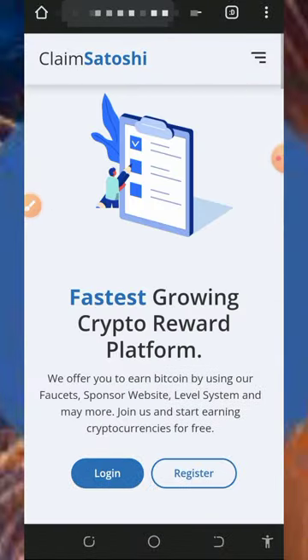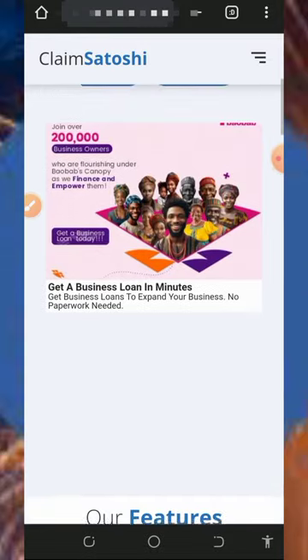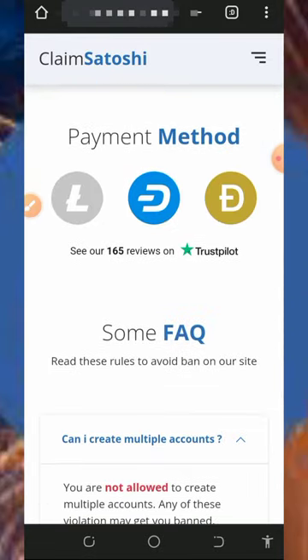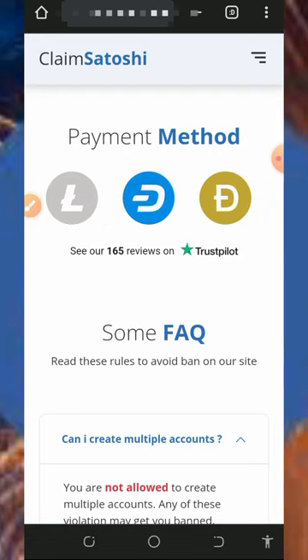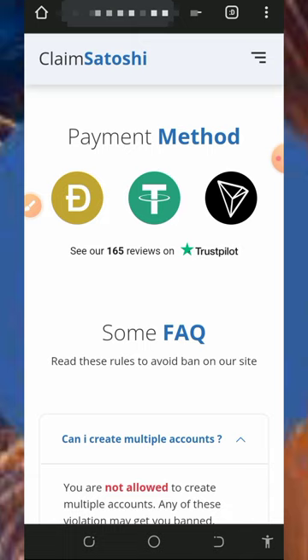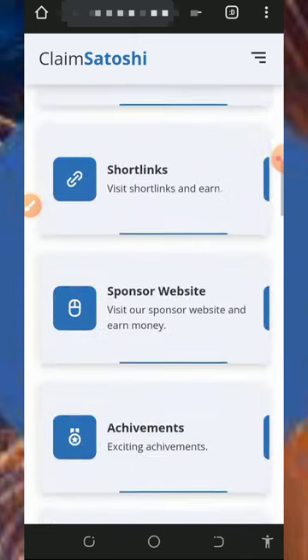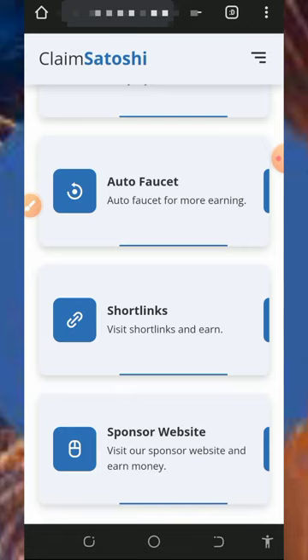Here we're going to discuss a platform called Claim Satoshi. Claim Satoshi is a free crypto website where you can claim different types of cryptocurrencies. Here you can claim Bitcoin, Litecoin, Ethereum, Dogecoin, and so on. In this video we are going to see how to use this platform to earn Litecoin.